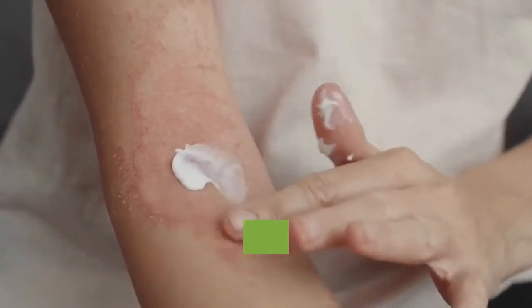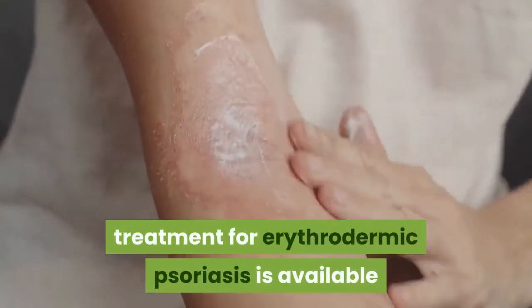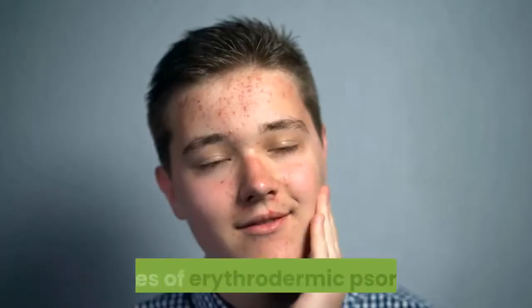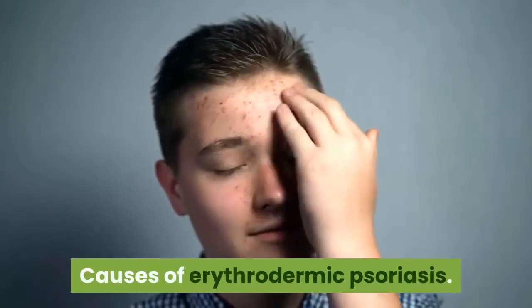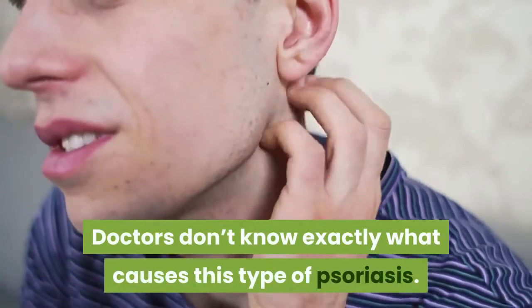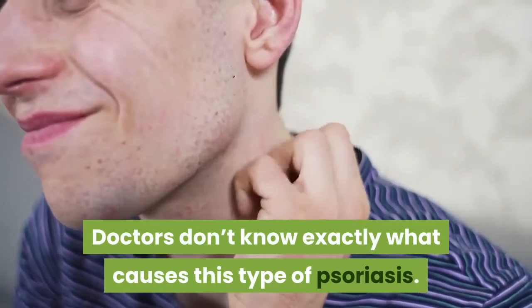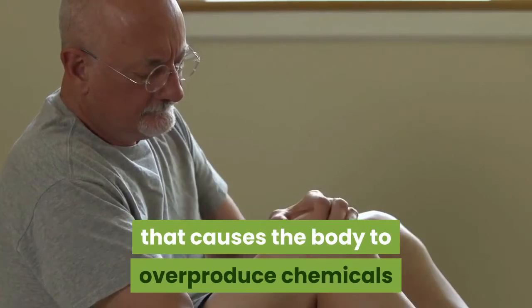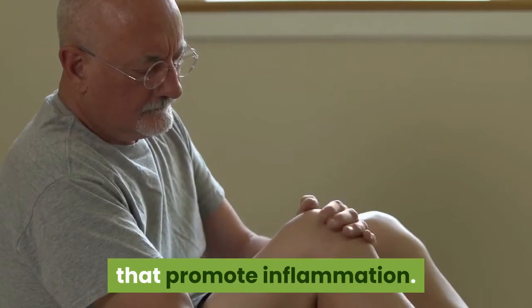Though this may sound scary, treatment for erythrodermic psoriasis is available. Doctors don't know exactly what causes this type of psoriasis. One theory is that it stems from an immune system reaction that causes the body to overproduce chemicals that promote inflammation.